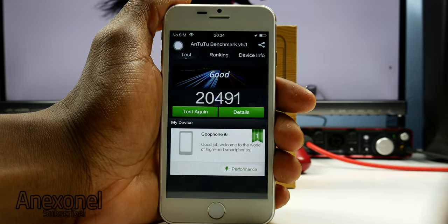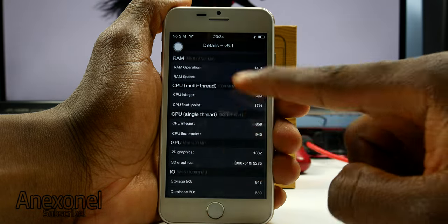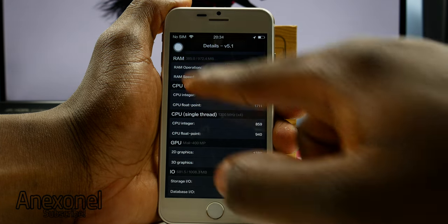As for the M22 benchmark, this phone scored 20,500 points, which is a lot for a quad-core phone, as this phone runs MeteorTech's MT6582 processor.